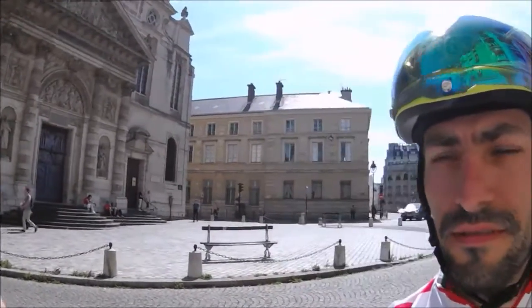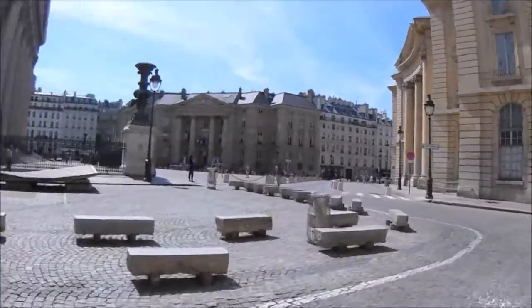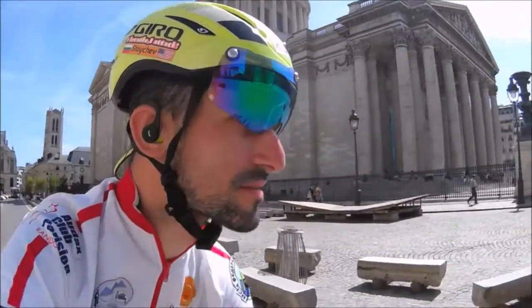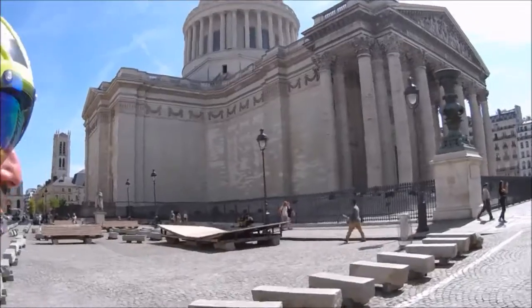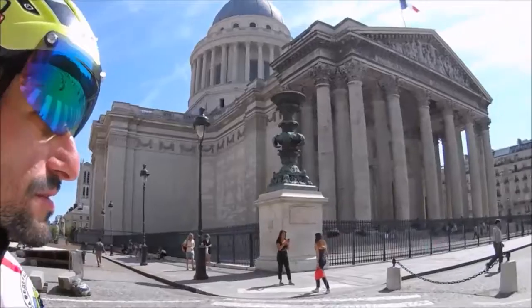I found the Pantheon. Looking at my notes, an 18th century mausoleum with colonnaded facade housing remains of notable French citizens. Pretty impressive, just the sheer size of it. I found the Pantheon — I'm not exactly sure if all of this is that, or just this in the middle, more than likely. But it's pretty amazing. Cool stuff.